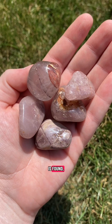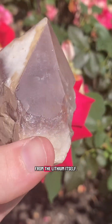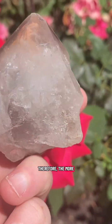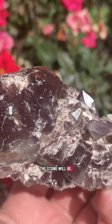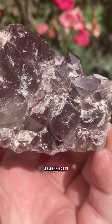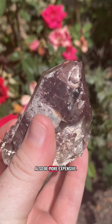When lithium quartz is found, it's mined on a very small scale. The value in lithium quartz comes from the lithium itself. Therefore, the more lithium there is in the clear quartz, the more desirable the stone will be. Lithium quartz with a large ratio of lithium will be more valuable, and larger crystals will also be more expensive.